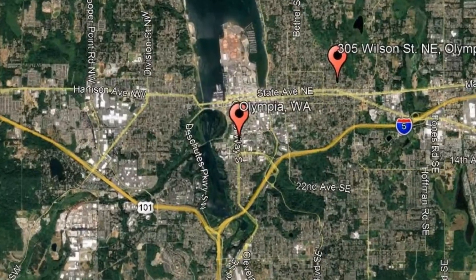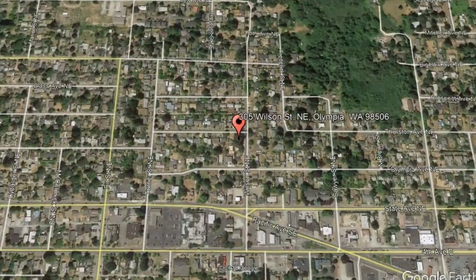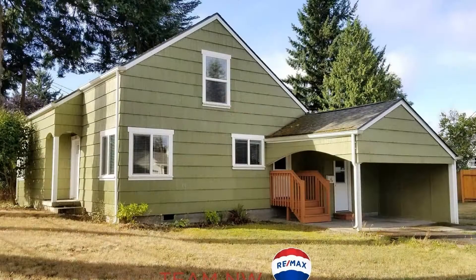Here are photos of an available rental property. Make it yours today. 305 Wilson Street, Northeast Olympia, Washington. This is a beautiful corner lot home with three bedrooms and one bathroom.